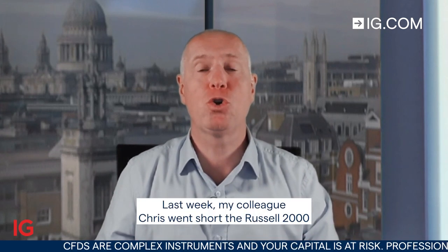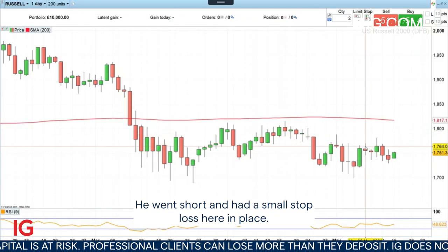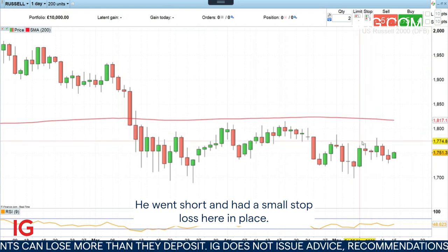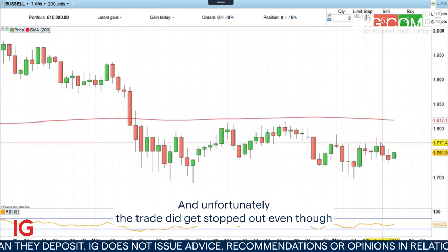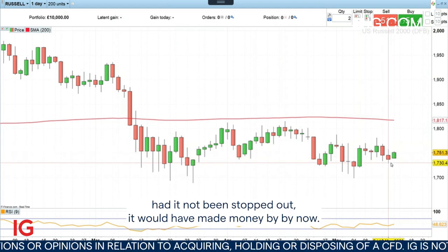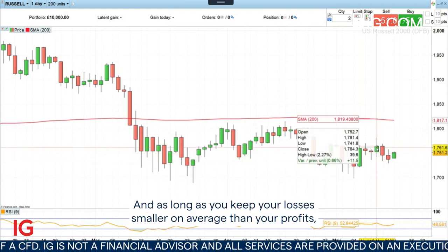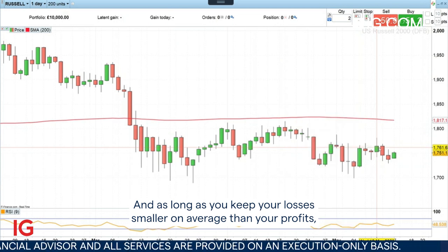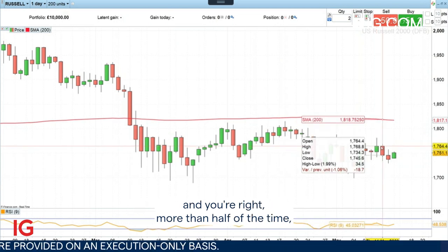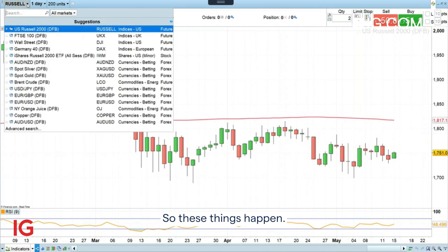Good morning and welcome to Trade of the Week on Monday the 15th of May. Last week my colleague Chris went short the Russell 2000 and unfortunately he got stopped out. He went short and had a small stop loss in place and unfortunately the trade did get stopped out, even though had it not been stopped out it would have made money by now. But basically these things happen, and as long as you keep your losses smaller on average than your profits and you're right more than half of the time, in the scheme of things you should still be making money.